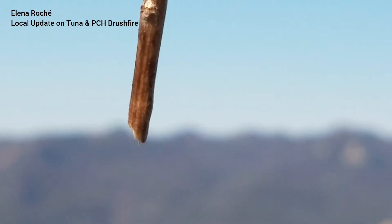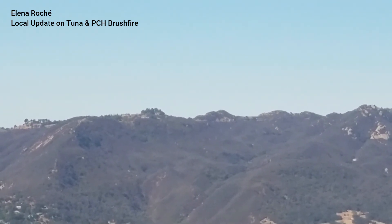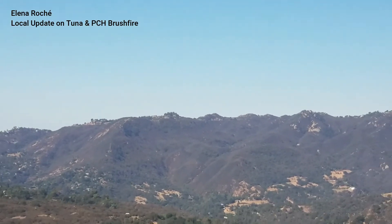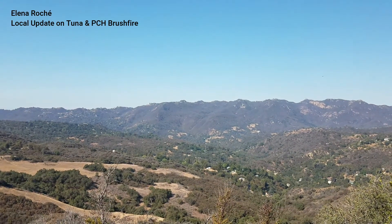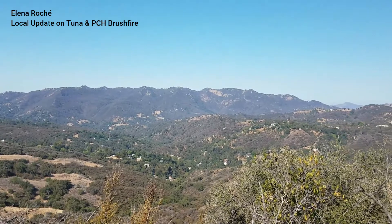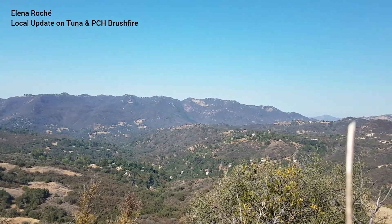Right here is where, on the other side of the ridge, Saddle Peak and Tuna Canyon split up. That's where I saw, just barely over the ridge, helicopter activity. This is also not too far from Bravo 69 fire station — the helicopter pad that drops water. This is Saddle Peak Ridge in Topanga Canyon.